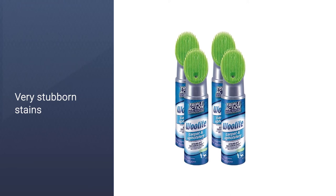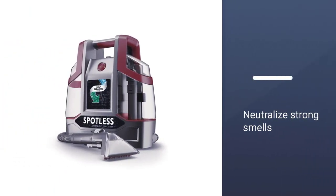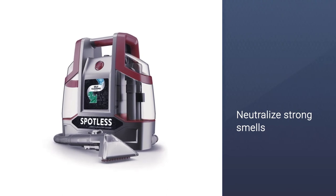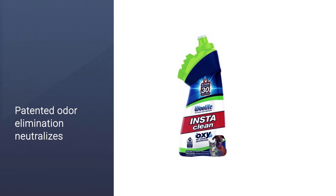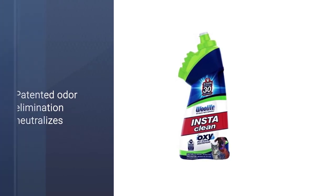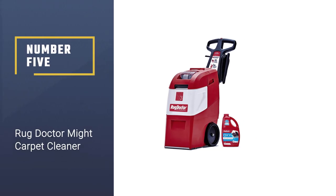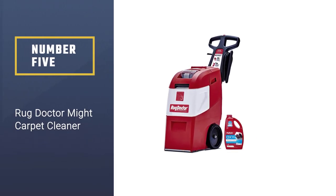It can lift and remove dirt and neutralize strong smells, removing even tricky pet stains, mud, and more. Even old, set-in stains and dirt can be eliminated in just a few minutes.